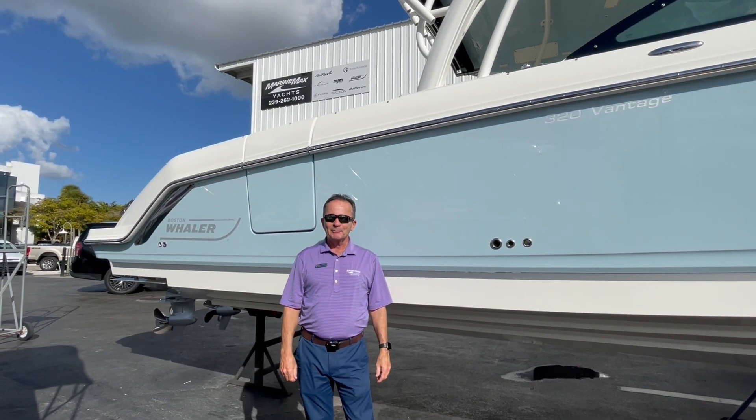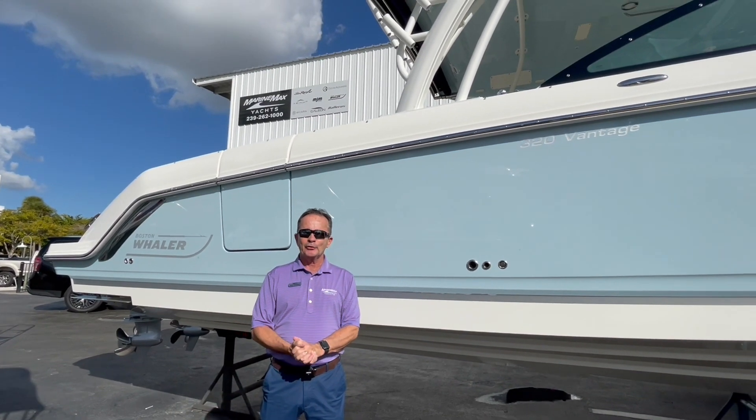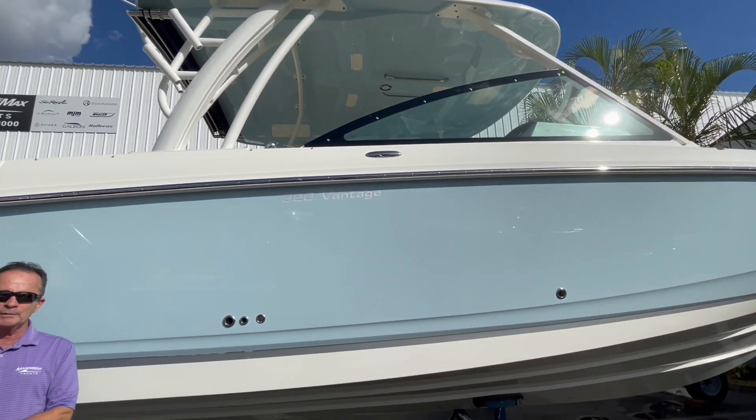Hi, Bob Freeman here with MarineMax in Naples, Florida. We're here today to show you folks the Boston Whaler 2022 320 Vantage. What a phenomenal boat. This is our hottest selling boat that we have — it does everything extremely well.